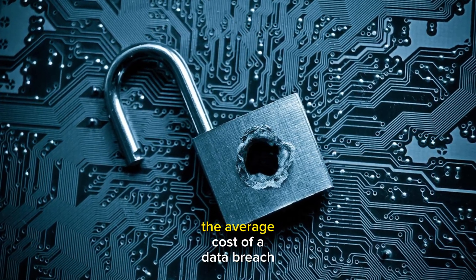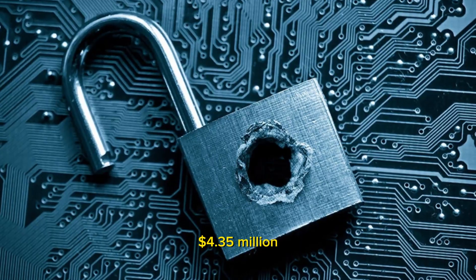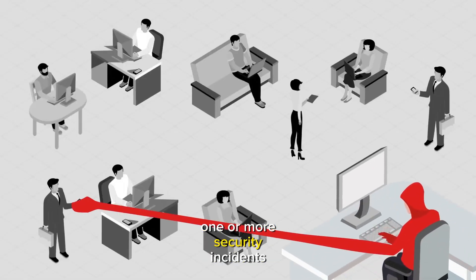IBM estimates that the average cost of a data breach in 2022 for companies was $4.35 million, with 83% of organizations experiencing one or more security incidents.